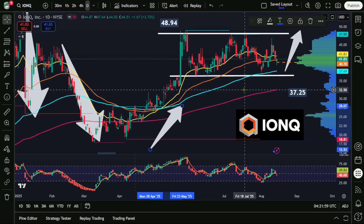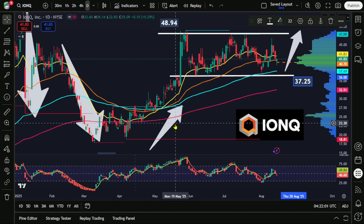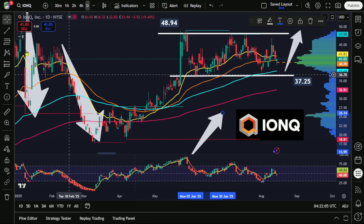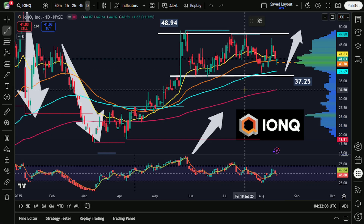One thing that we can point to here could be the 200-period exponential moving average. Since this is the daily chart, that would mean this is the 200-day exponential moving average — that would be this pink line here — and currently that comes in just above $32 per share.